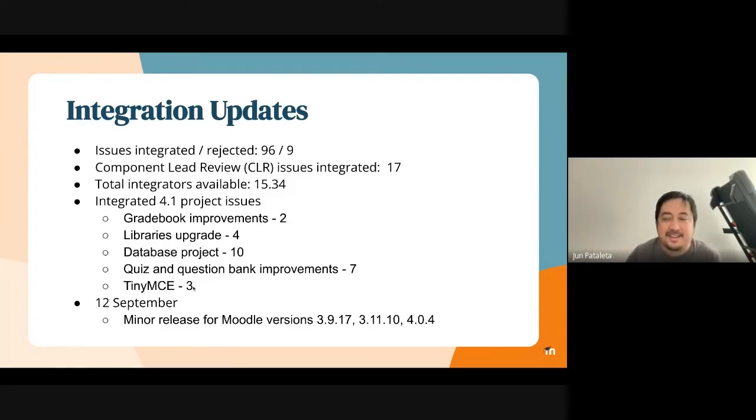Just a quick reminder: we had a minor release for Moodle versions 3.9.17, 3.11, and 4.0 back on 12 September.